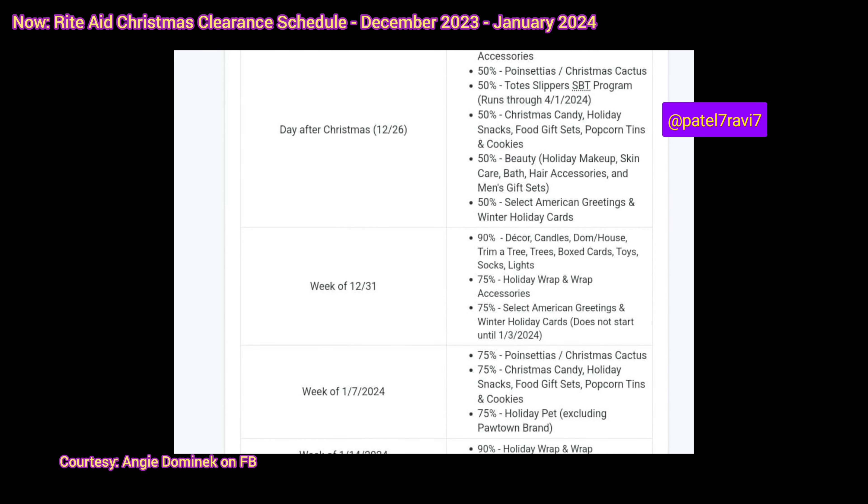Moving on to the week of January 7th, 2024 — we have 75% off the poinsettias and Christmas cactus again, and 75% off the Christmas candy, holiday snacks, food gift sets, popcorn tins, and cookies. I don't think food people really grab until the end anyway, so that might be a great time to pick it up. We also have 75% off the holiday pet, excluding the Pawtown brand. So if you want something for next year, that's a great thing to get.